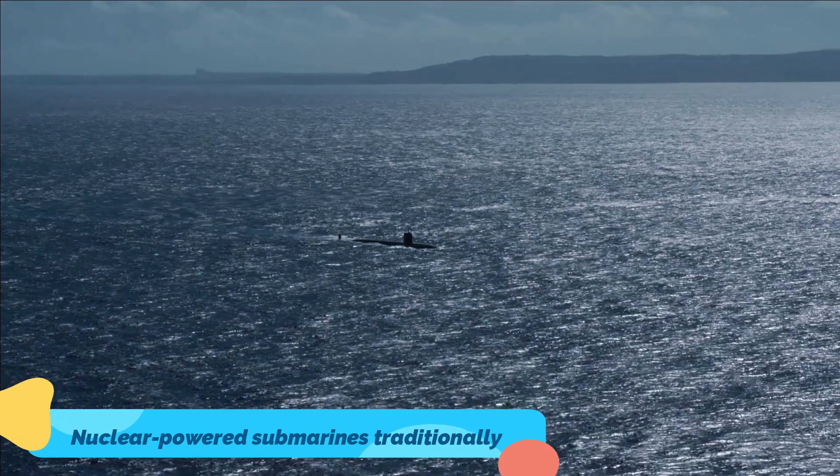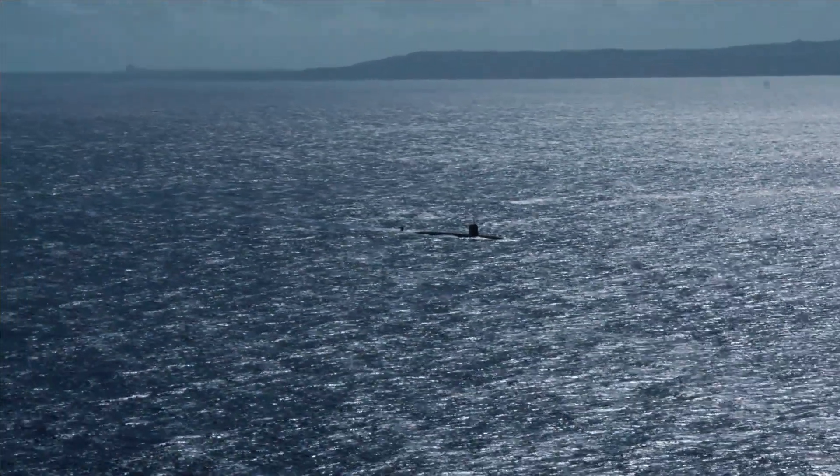Nuclear-powered submarines have traditionally held a decisive edge in endurance, stealth and speed over cheaper diesel submarines.